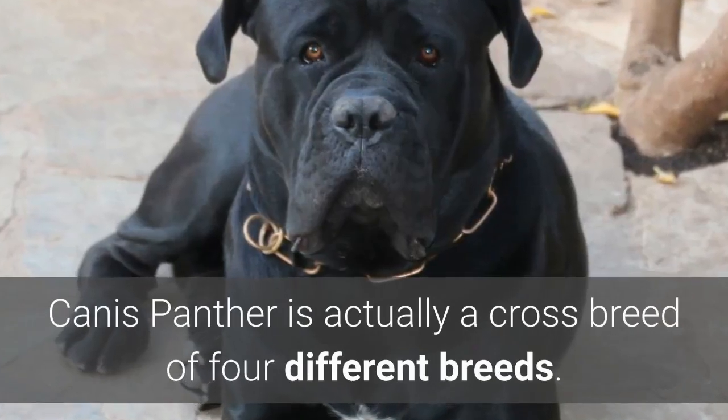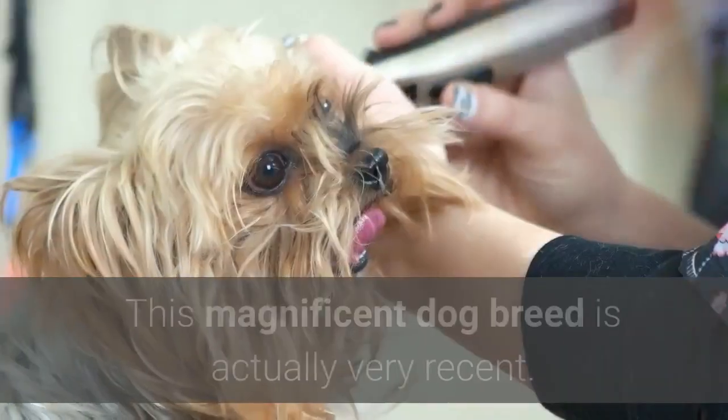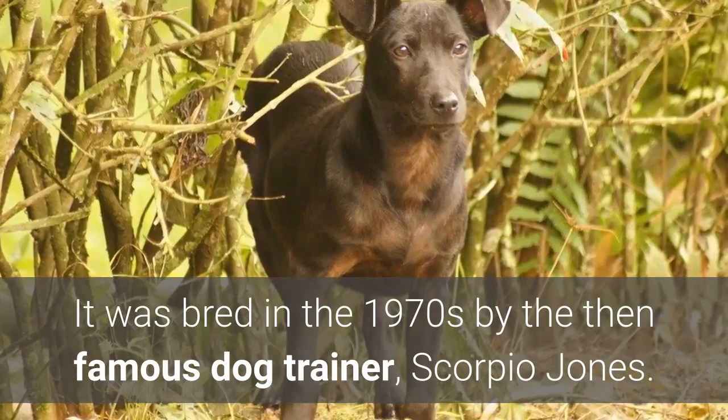Canis Panther is actually a crossbreed of four different breeds. But when were these strong, muscled dogs first bred? This magnificent dog breed is actually very recent — it was bred in the 1970s by the then-famous dog trainer Scorpio Jones.